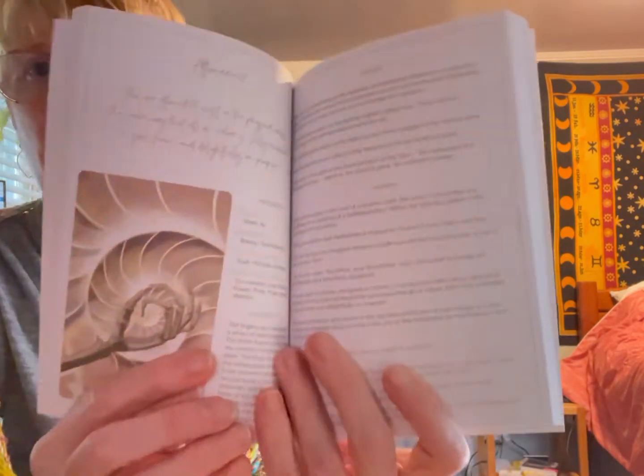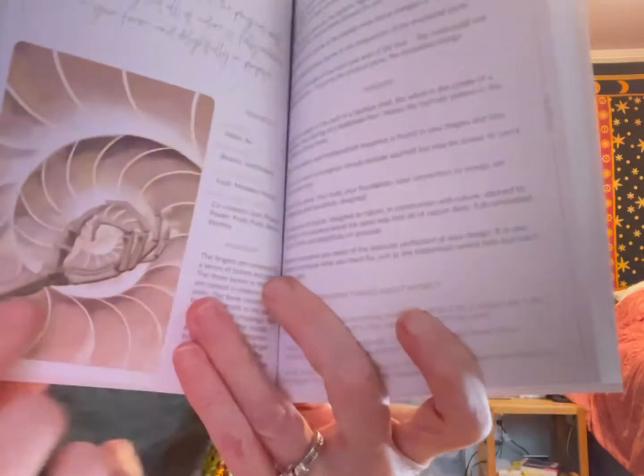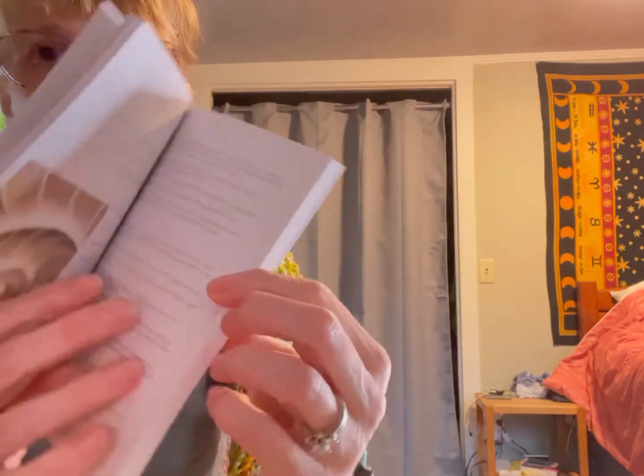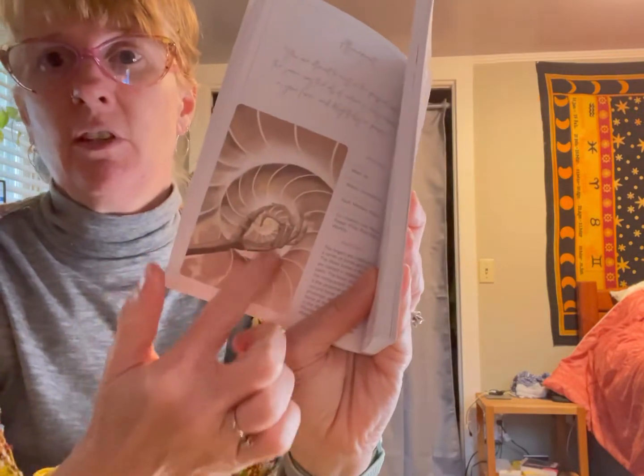Here is a whole entry on one card. This is 'Attunement.' You can see there's a bone here — it's the arm and the hand — and then there's a spiral of like a shell and the energy. It just goes so deeply. On the corner it says 'fingers,' just in case you weren't sure if it was all the hands or just the fingers.